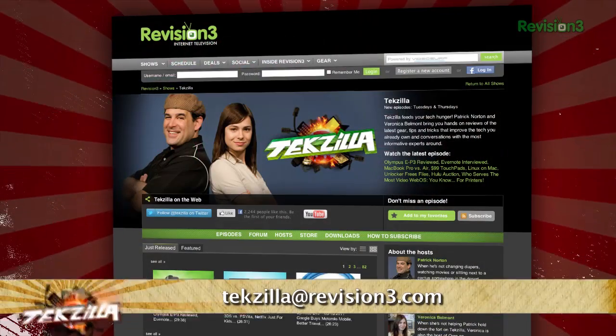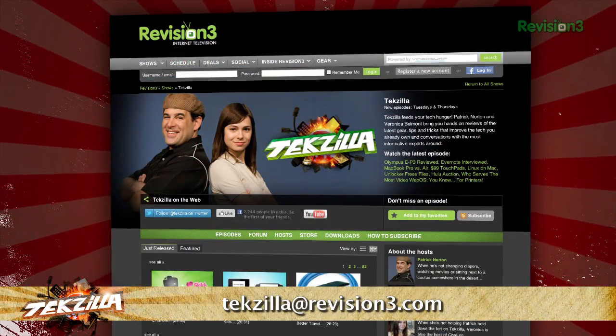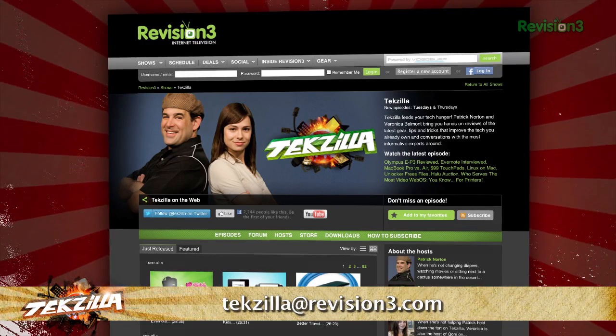If you have any tips or tricks to share with the Teezy audience, just email us or send us a Facebook message at Tekzilla at revision3.com. And don't forget Tekzilla.com.